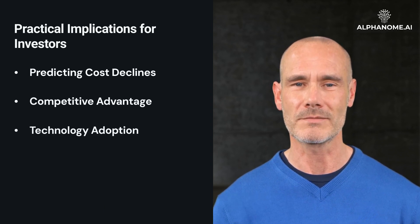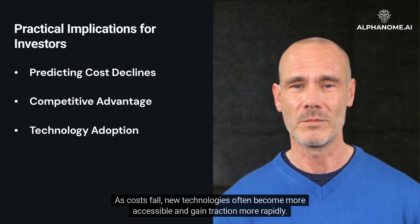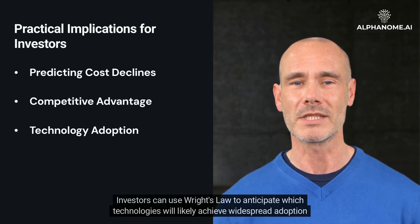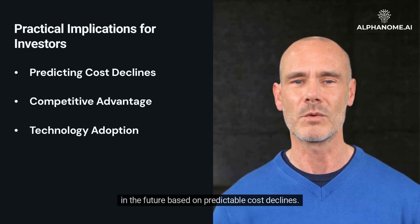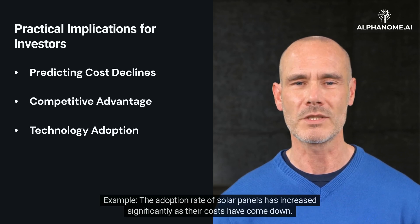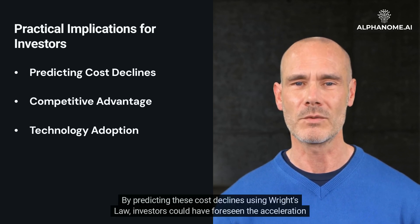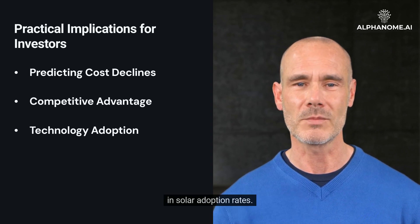Technology Adoption. As costs fall, new technologies often become more accessible and gain traction more rapidly. Investors can use Wright's Law to anticipate which technologies will likely achieve widespread adoption in the future based on predictable cost declines. For example, the adoption rate of solar panels has increased significantly as their costs have come down. By predicting these cost declines using Wright's Law, investors could have foreseen the acceleration in solar adoption rates.